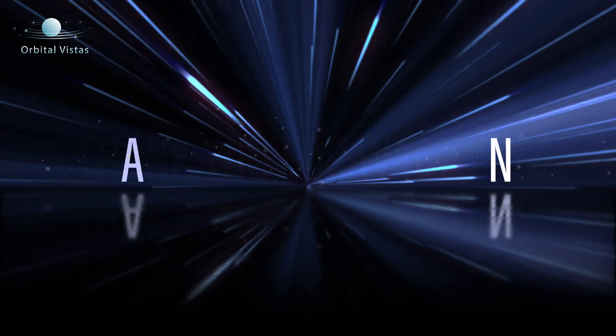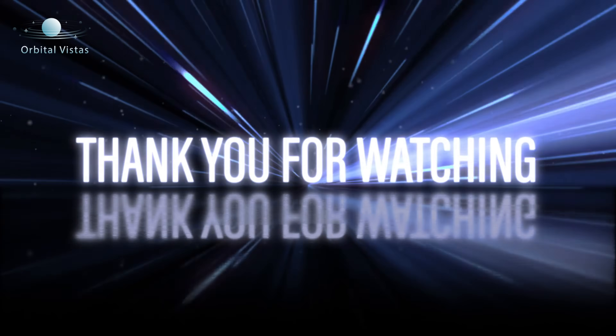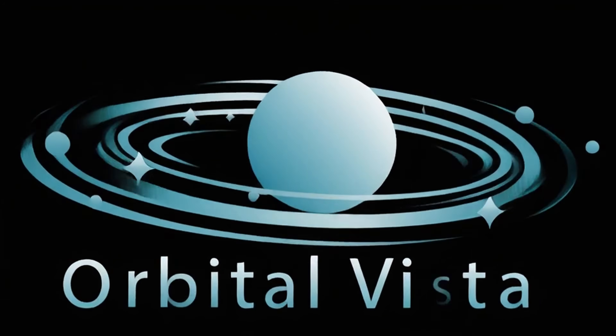Thanks for watching. If you enjoyed this video, make sure to give it a thumbs up, share it with your friends, and don't forget to subscribe for more amazing content. You've got plenty of exciting videos coming your way, so hit the bell icon and stay tuned.